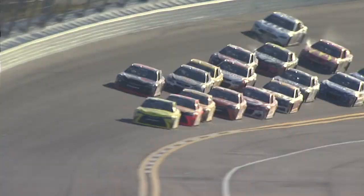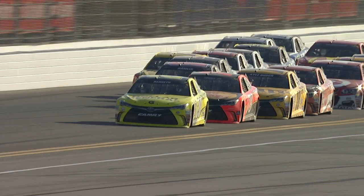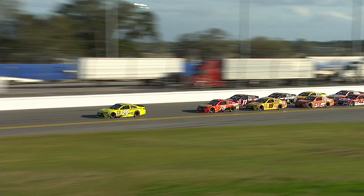But here he comes. Got to run down the back. It's going to be a drag race off turn four. But I just don't see him being able to pull it off. He's getting a big push — he's getting a big push, he's coming.